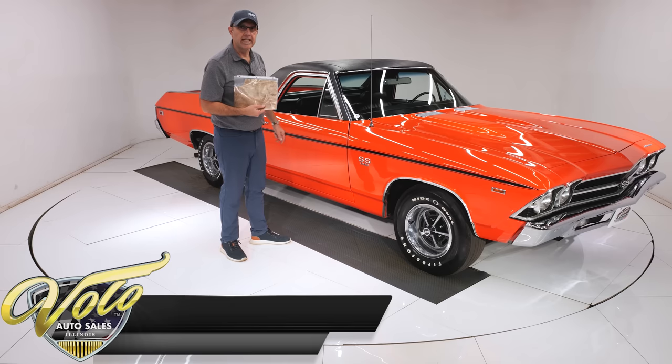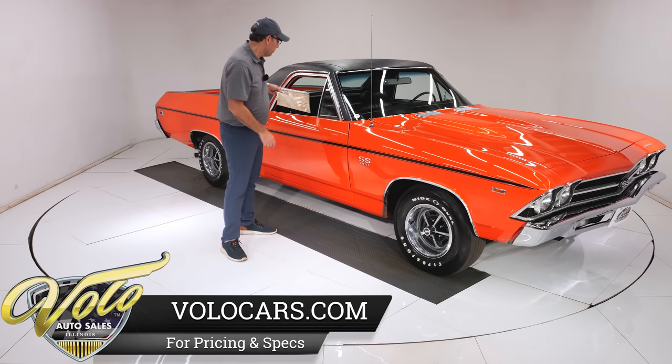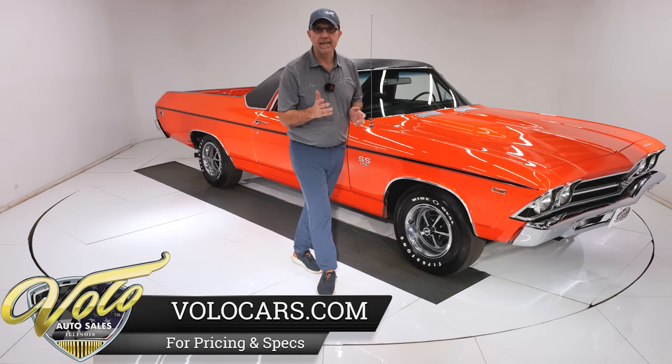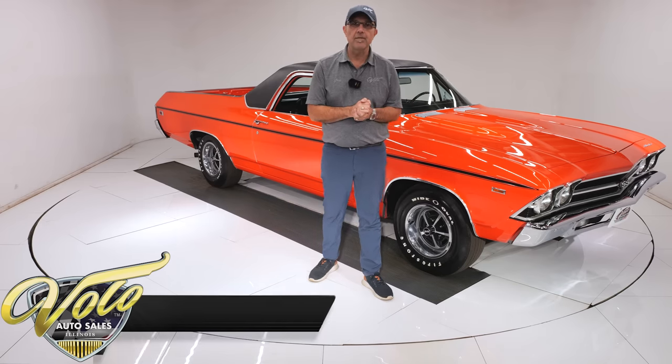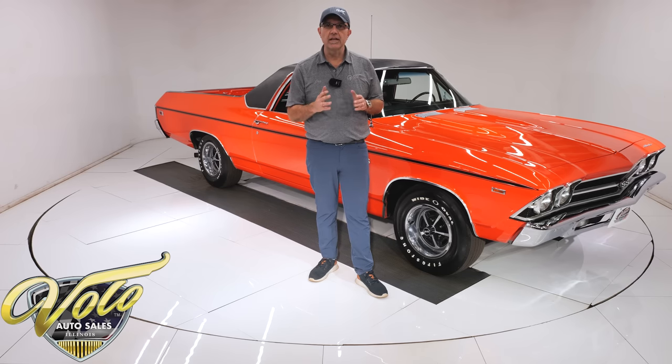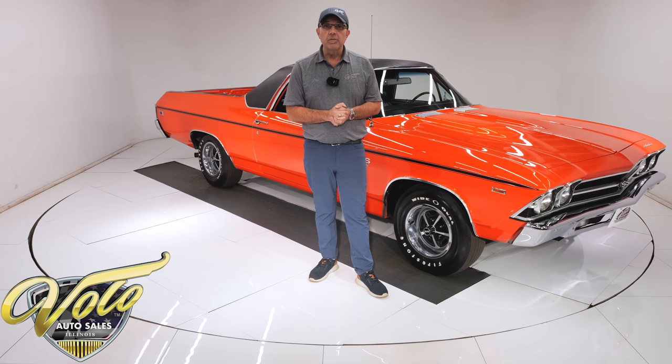Can you think of a better 69 El Camino than this right here? Go to volocars.com — that's where you'll see over 200 fantastic collector cars for sale. Price tag and a monthly payment is listed with each car. I genuinely believe that I've priced this very fairly. It's one of those cars — if you're patient and wait for the right guy or the right collector, you probably get 25 to 50 grand more than what I'm asking for it. But right now, why don't you join me and let's go for a spin.